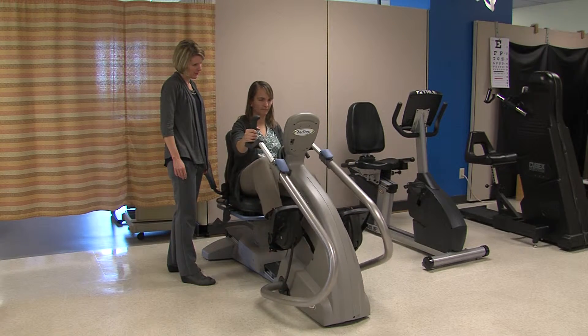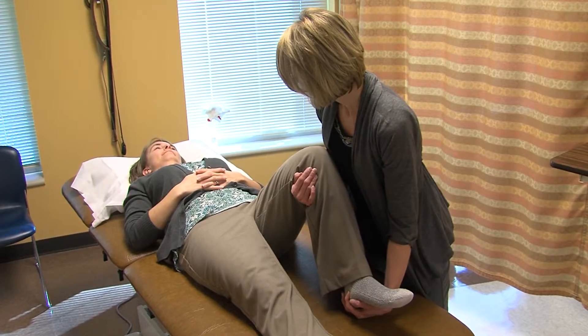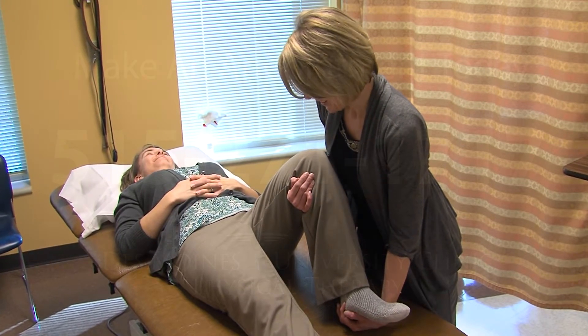Many surgeons will refer patients to physical therapy automatically following a procedure. However, if your surgeon does not refer you, you can certainly ask if they would consider referring you for an evaluation — it's very important. Oftentimes patients are just given a list of exercises to do following surgery, but they don't have a partner to help guide their progression. Physical therapists can monitor your performance of exercises, provide tips to make them most effective, and also monitor for any post-surgical complications such as infection or other problems that may occur.